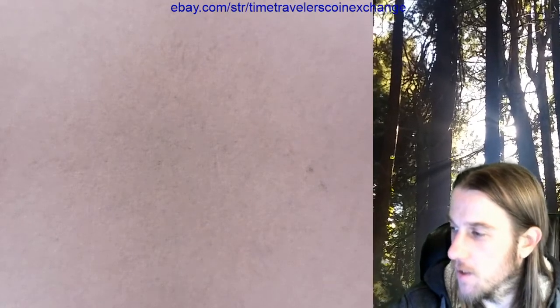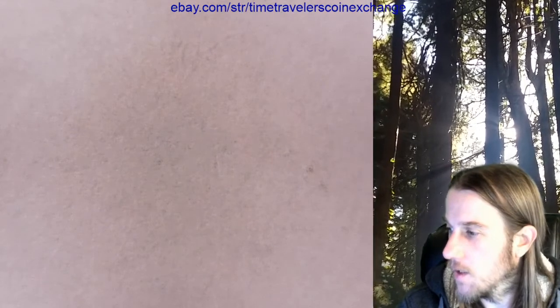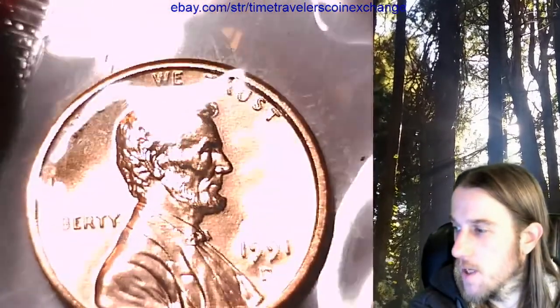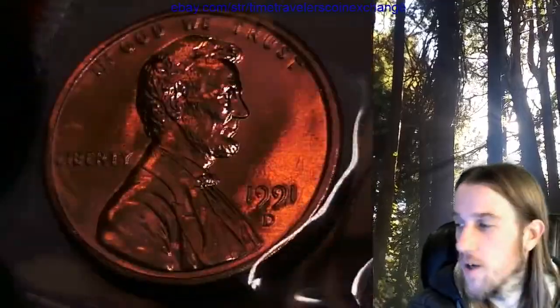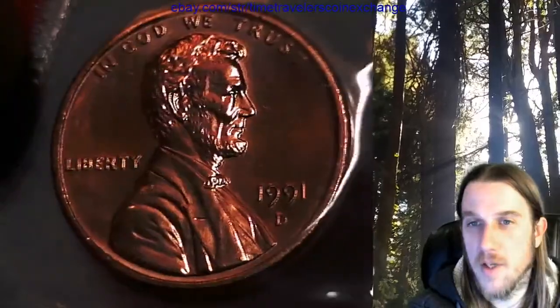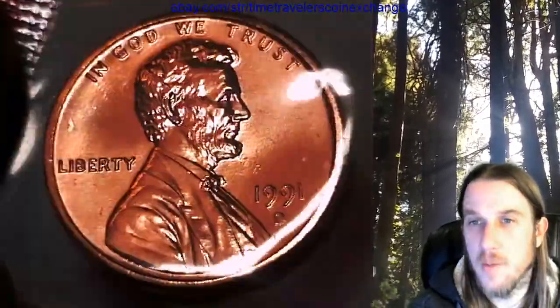The more coins I look at that look like that - I'm going to try to figure out what the date is in the set. Oh, it's a 1969 S. If you're just trying to find the MS 68 red one, look at the PCGS population report and the PCGS price guide.